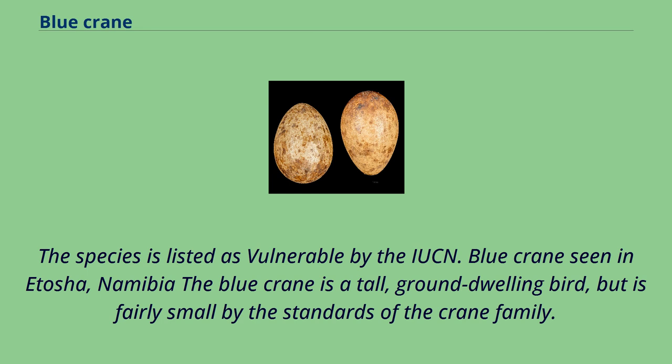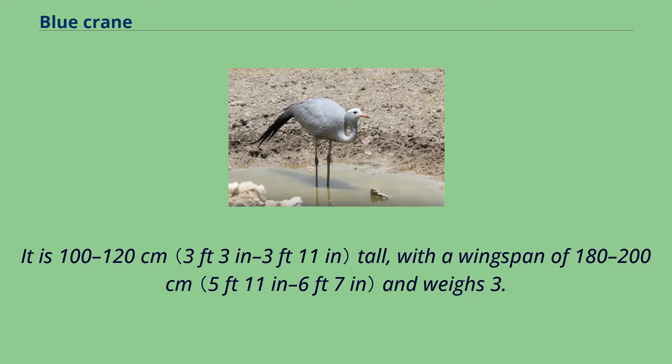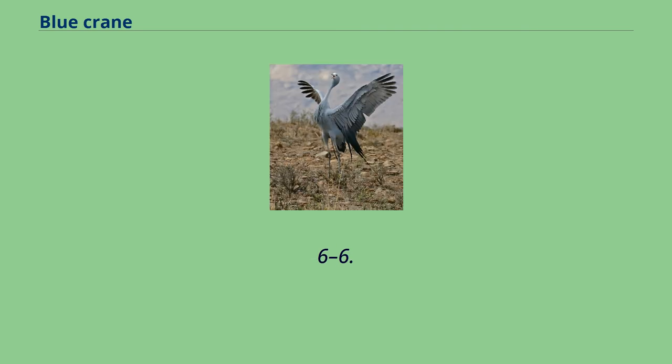Blue Crane seen in Etosha, Namibia. The Blue Crane is a tall, ground-dwelling bird, but is fairly small by the standards of the crane. It is 100–120 cm tall, with a wingspan of 180–200 cm and weighs 3.6–6.2 kg.